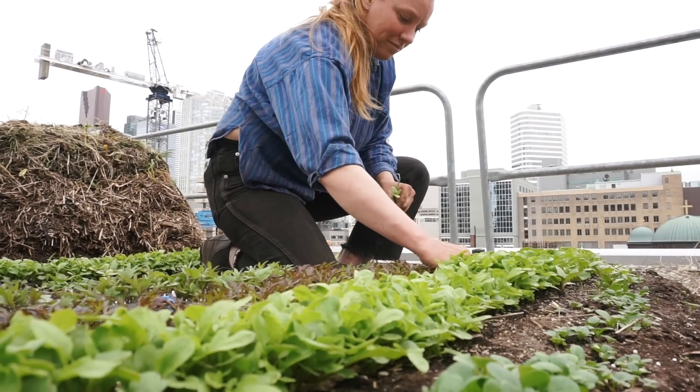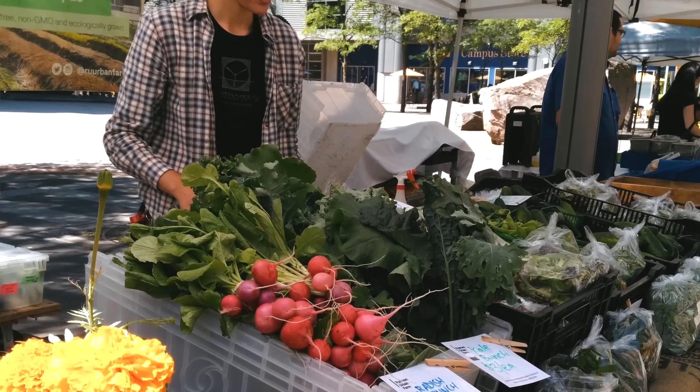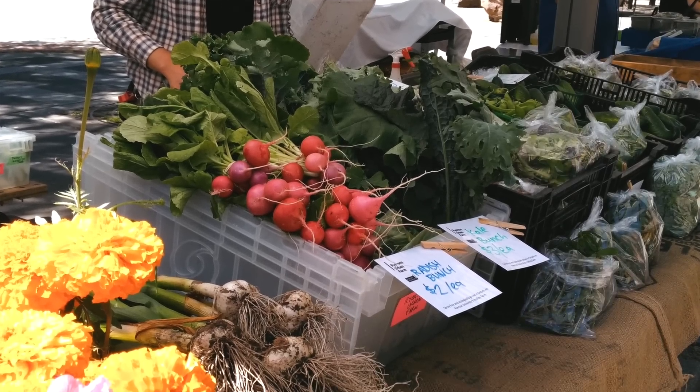We are at a quarter-acre rooftop farm at Ryerson University in downtown Toronto. We produce 10,000 pounds of food each year that goes to the farmers market and to our CSA customers, and is distributed to the food room as well, which is where students can get food for free.